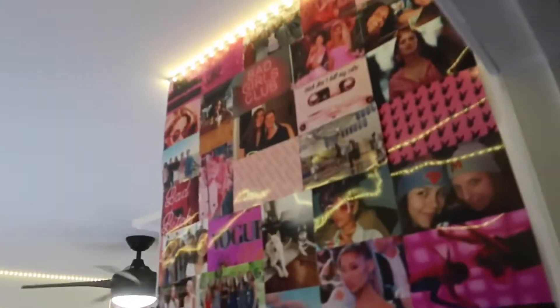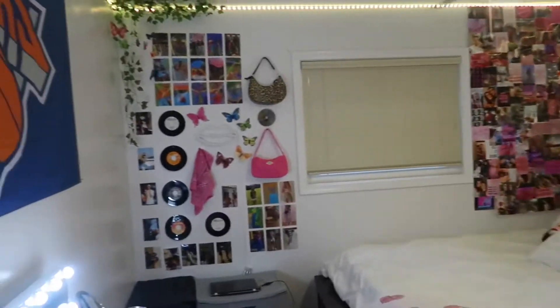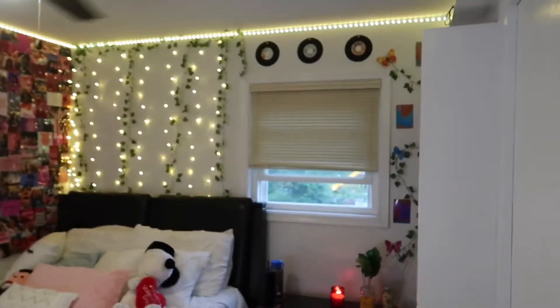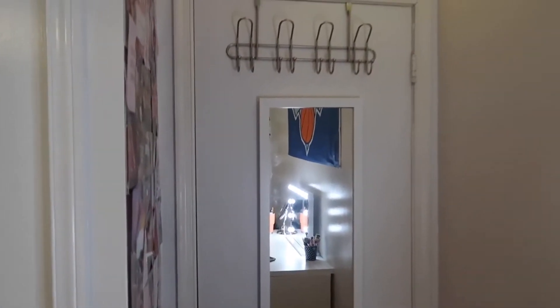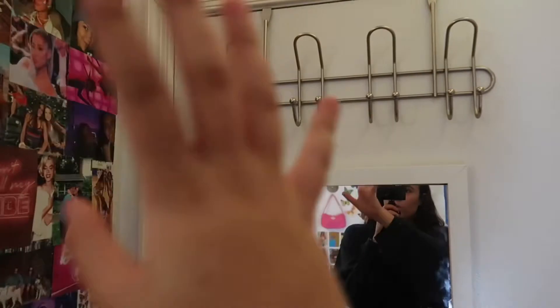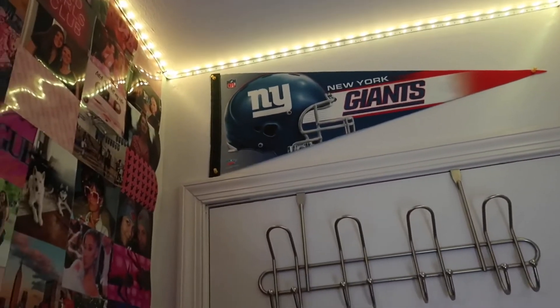When you walk into my room, we have this picture wall that is super big. I'm going to start from my door — on my door I have a little full-length mirror, it's broken, it fell off the door a while ago. And then I have hooks to put like towels or hoodies or whatever.